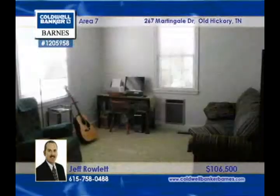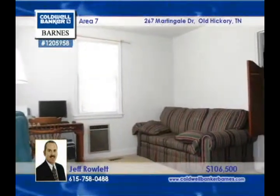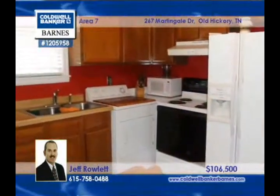Beautifully maintained, this cottage home sits on a huge cul-de-sac in a peaceful neighborhood. Hardwood floors are under the carpet and the paint is fresh. Enjoy plenty of parking with the extra large carport.